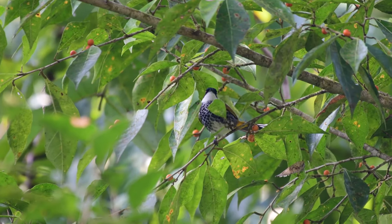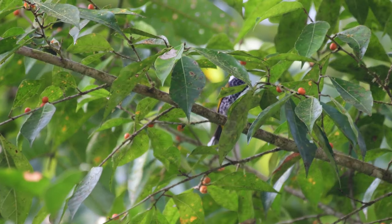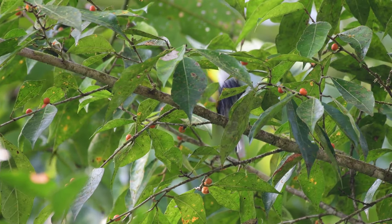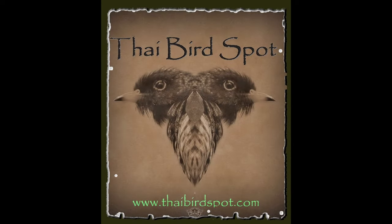And finally, one more bulbul that we found in a fruiting tree — this one is the scaly-breasted bulbul. Well, that's it for now: three different bulbuls — the hairy-backed, the spectacled, and the scaly-breasted. I hope you enjoyed. That's all for now, see you on the next one. Bye for now.